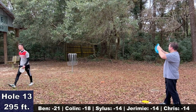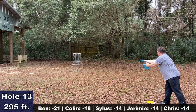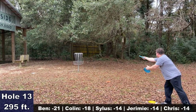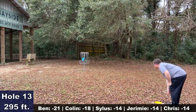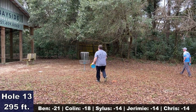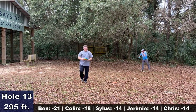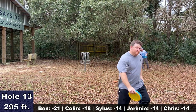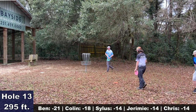Ben is definitely trying to keep that lead. Colin should have a look for two, so he doesn't want to lose too many strokes on this one hole. Jeremy has a chance at birdie two after a great drive, and he will execute — he's in his own little foot race with Silas for a top three position. Colin is within two now of Ben.